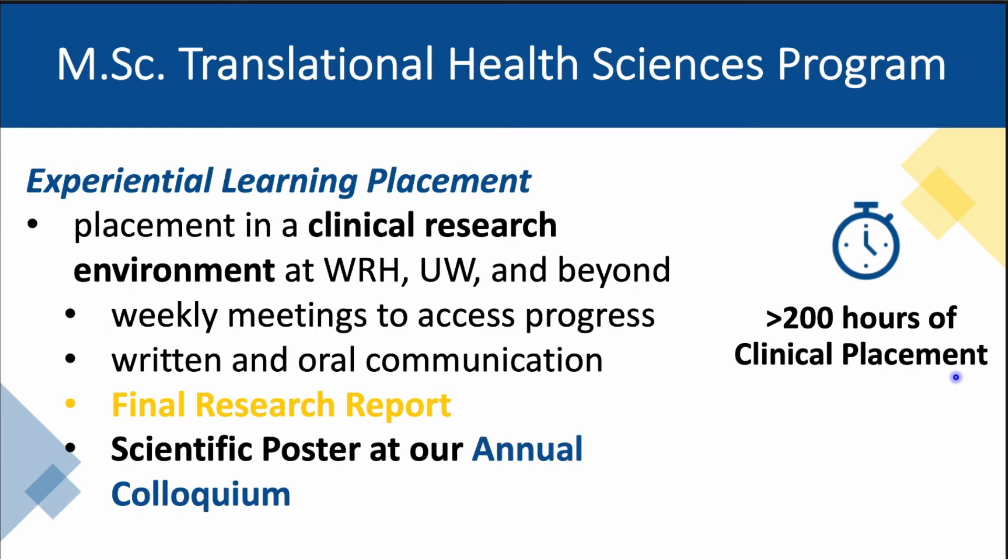In addition, students will present their findings as a poster at a local colloquium hosted by the University of Windsor in the final semester.